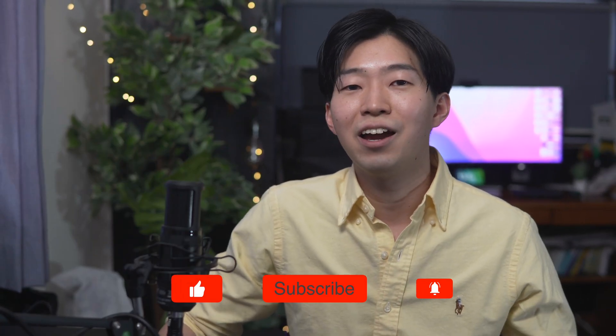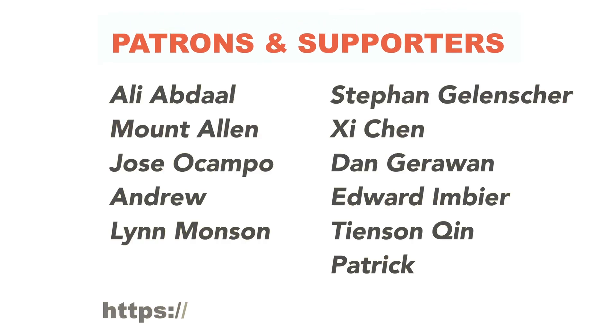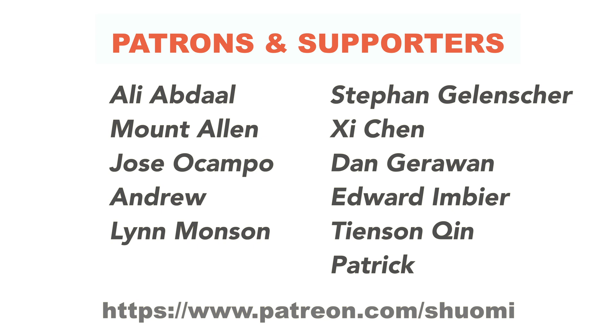Alright, thank you so much for watching. I really appreciate you sticking with me till the end. I will see you in the next video. Bye!